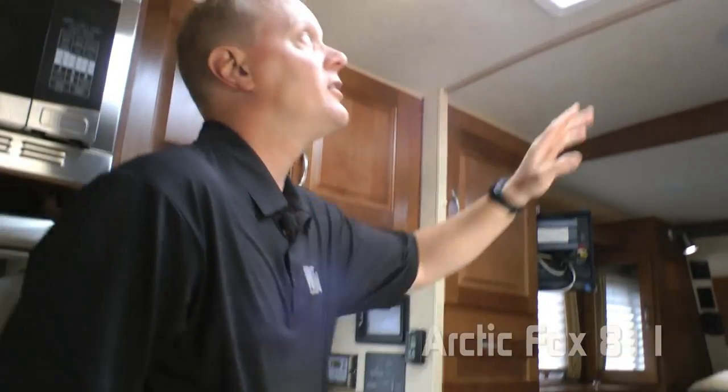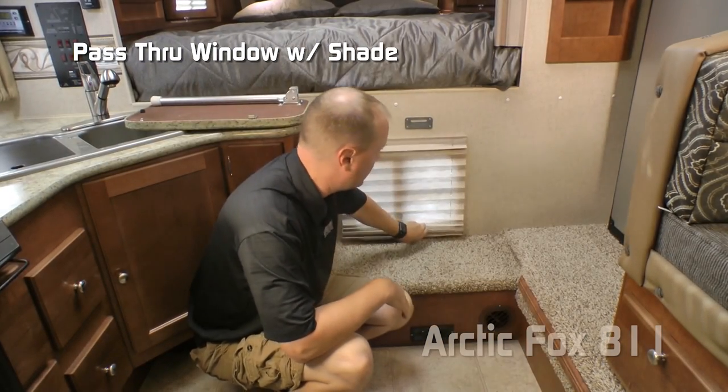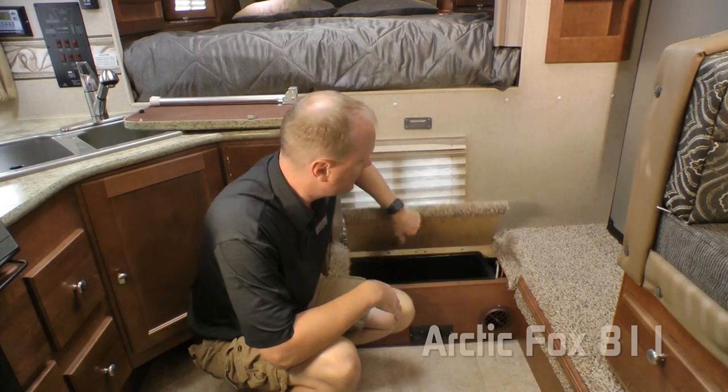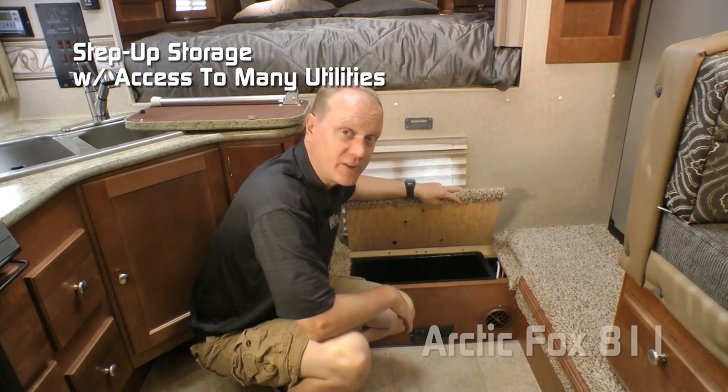Don't forget about the daylight skylight with shade and pass-through window with shade. Here in the step up you've got a nice storage cubby and also access to tons of your utilities.